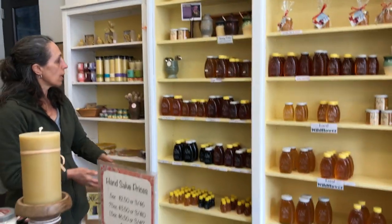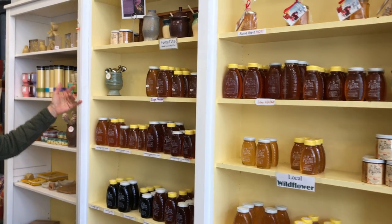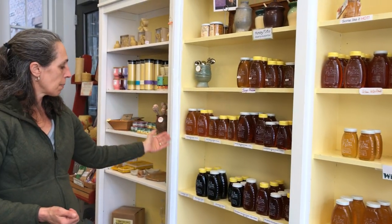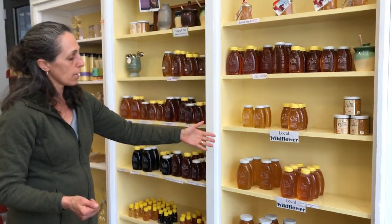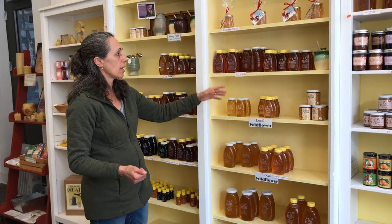And then we have our wall of honey. We have some that are from different areas: sage is from California, orange blossom is Florida, star thistle is from Michigan, the buckwheat is northern Ohio, and blueberry blossom is New Jersey. And then we have local honey — local wildflower honey from a beekeeper in Clermont County. And then we have a shelf that's from the hives that we manage.